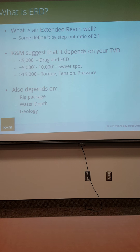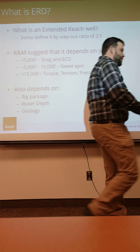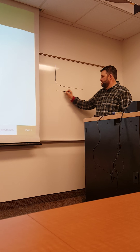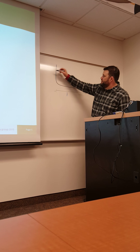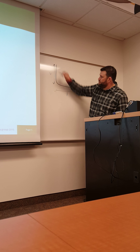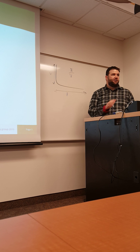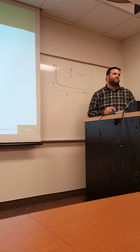What's an extended reach well? A lot of people in the industry define it as a well that has a step-out ratio of 2 to 1 — meaning if you calculate the horizontal displacement divided by the true vertical depth, and that ratio is greater than 2.0, that's what people say is the beginning of extended reach.